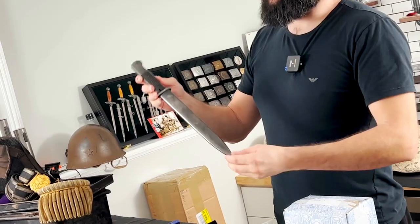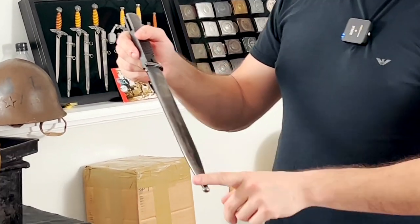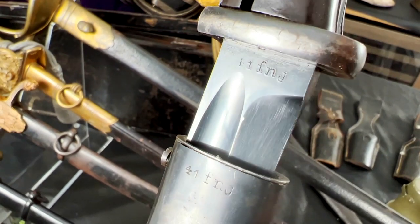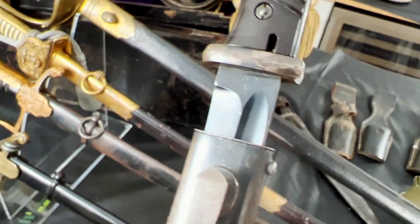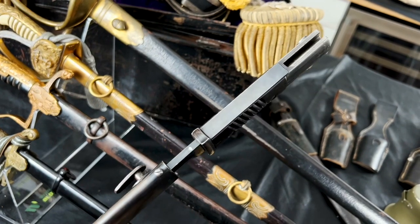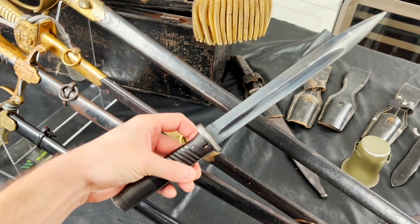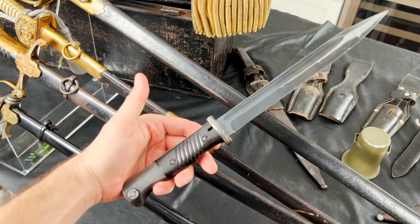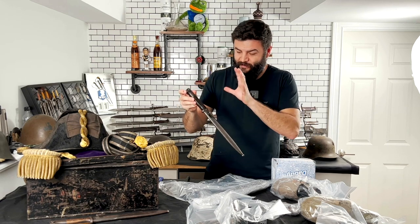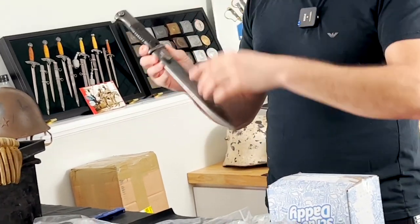The second bayonet is in opposite condition — a K98 in really nice condition with original blueing, produced 1941 by F&J. We can see very low matching numbers, 52X, on the stamp. Original blueing here on the handle and on the crossguard. This one has not been sharpened and we also can see original blueing on the blade. I really like it. This one will be expensive because everybody wants a bayonet in this condition. I will add an original frog for it.